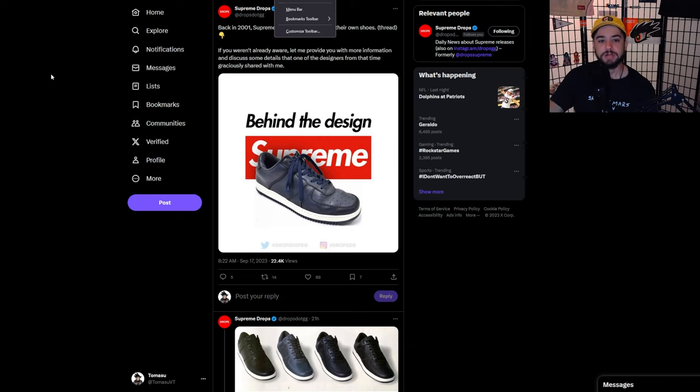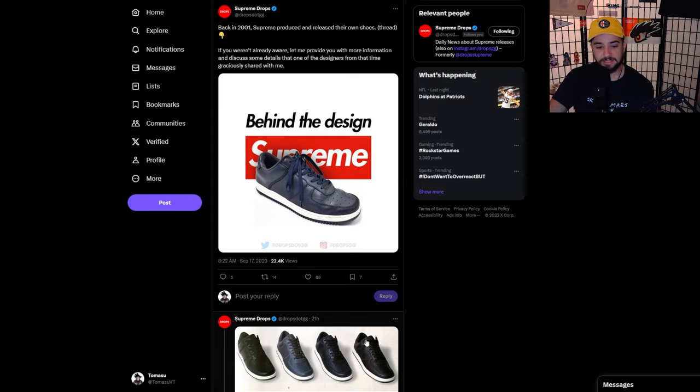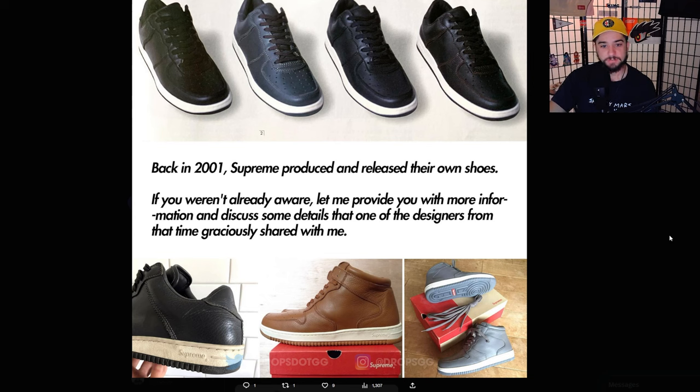Supreme Drops says, if you weren't already aware, let him take us through a thread shared with him by one of the designers from the time. Back in 2001, Supreme produced and released their own shoes. We can obviously tell major inspiration from the Nike Air Force One — the bootleg era, everybody was really doing this kind of thing back in the day.